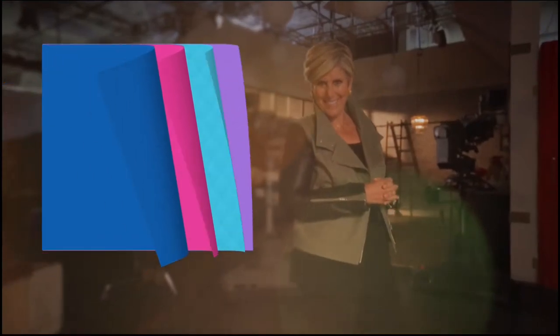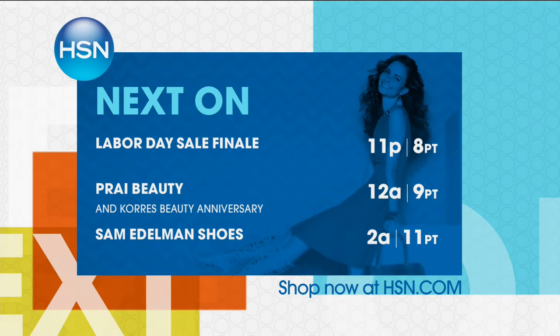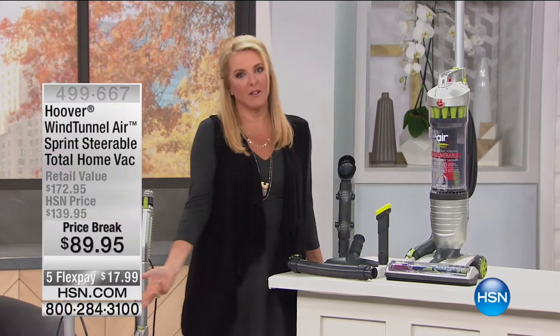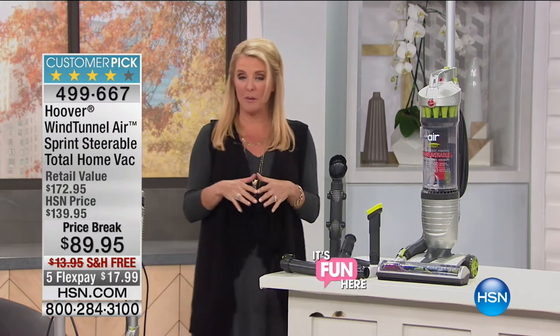Part of Labor Day is not laboring so much, right? One of those things we do have to labor over is vacuuming. If you're sticking your foot on top of your vacuum to create more suction, or going back and forth multiple times and it's just not picking up right, this is your night to upgrade. We've now discovered this is the lowest price full-size upright we've ever offered from Hoover. We're at a price break of $89.95 — a temporary drop in price — with free shipping, and tonight only, five flex pays. You can get this home for $17.99.